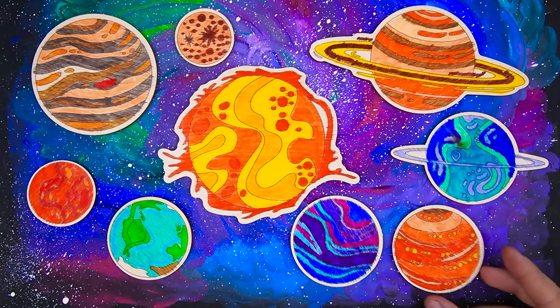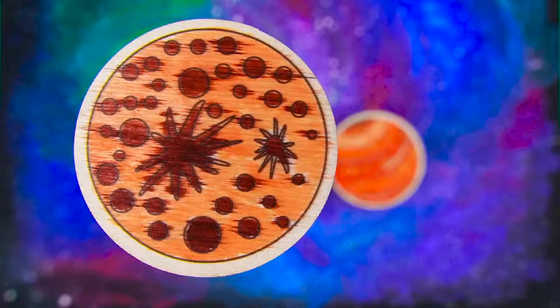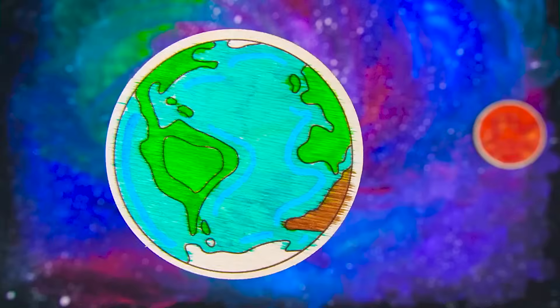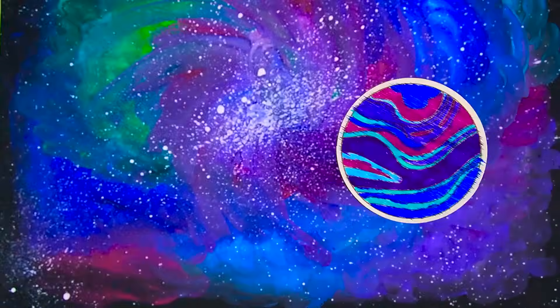Now, let's take a look at all the planets: Sun, Mercury, Venus, Earth, Mars, Jupiter, Saturn, Uranus, Neptune.